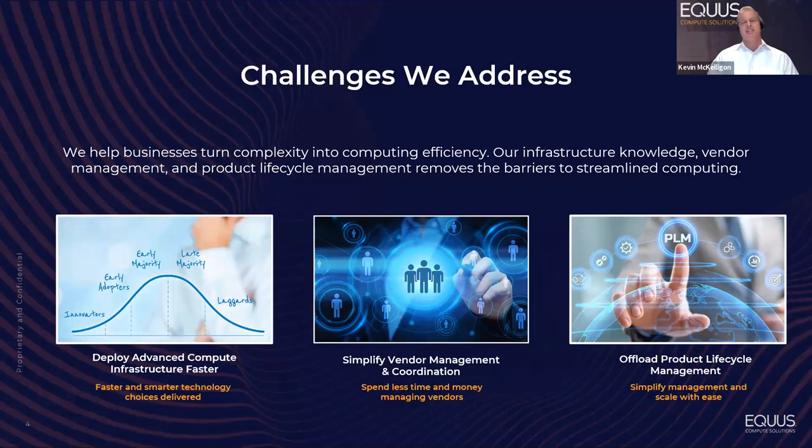These days, businesses and IT professionals are dealing with diverse and complex environments. You have on-prem, cloud, multiple sites, high availability requirements, expanding storage needs, mobile devices, remote users, and an ever-evolving security threat landscape.